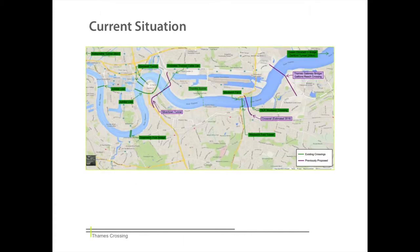The first building block is appreciating the current situation. This map illustrates existing crossings in green and previously proposed crossings in purple. As can be observed, there are six existing crossings, but only two for road traffic — the Blackpool Tunnel to the west and the Woolwich Ferry to the east — the next crossing being 20km downstream.